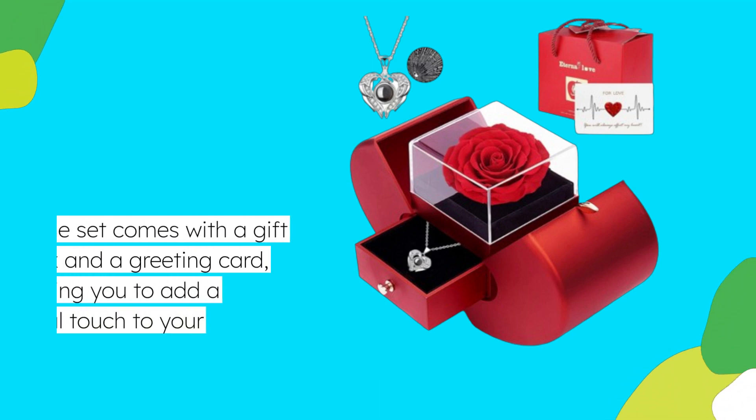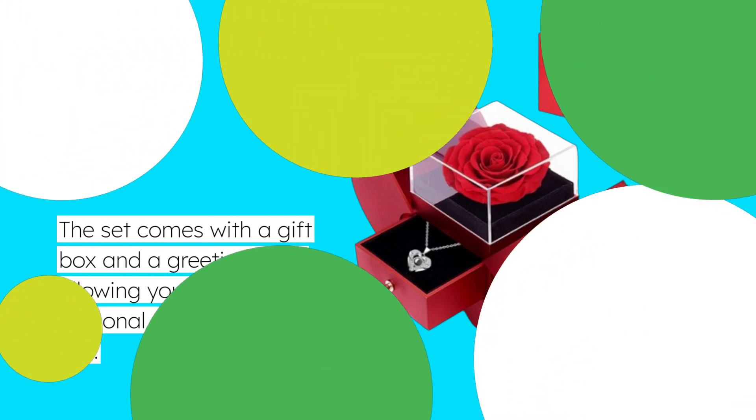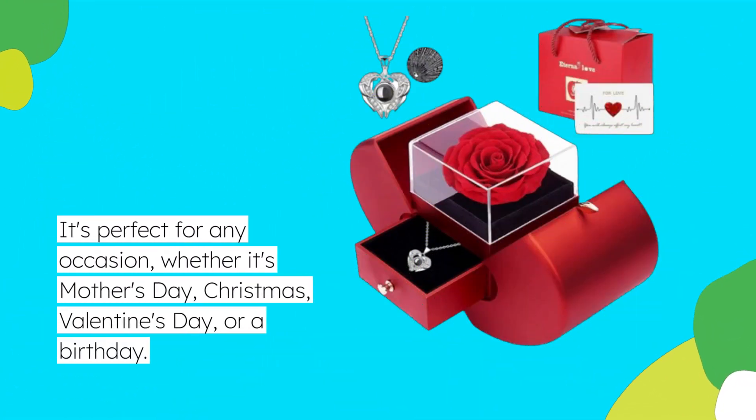The set comes with a gift box and a greeting card, allowing you to add a personal touch to your gift. It's perfect for any occasion, whether it's Mother's Day, Christmas, Valentine's Day, or a birthday.